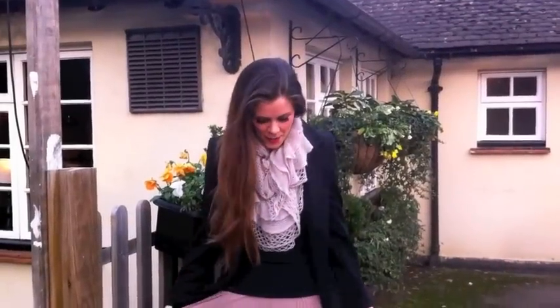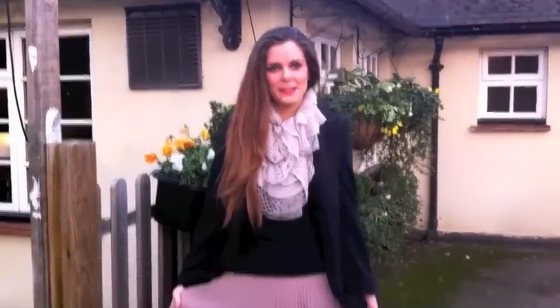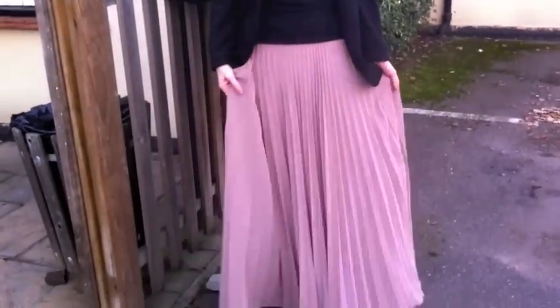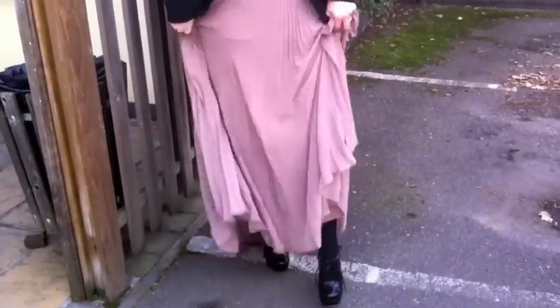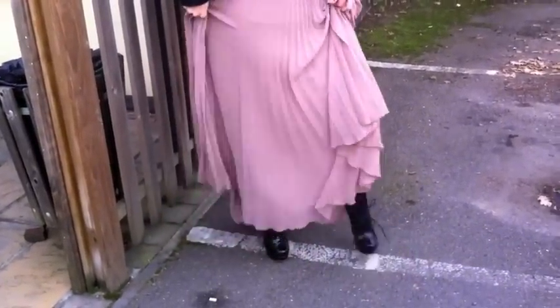Today I'm wearing my maxi skirt that's actually been stuck on me all summer and will be stuck on me all winter, but I'm wearing it with tights instead, and my Finley shoes from Stylus Pick.